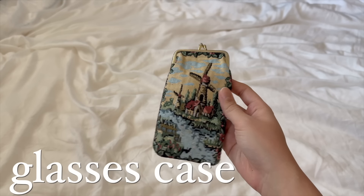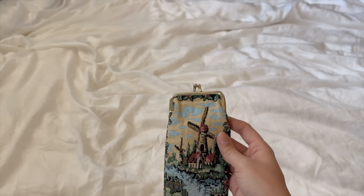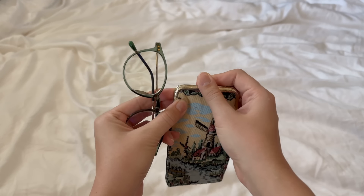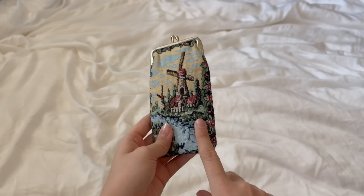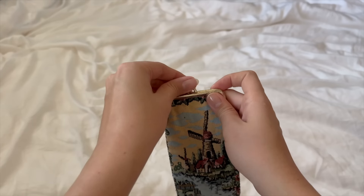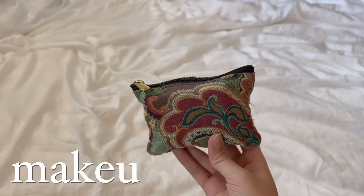The next thing I keep in my work bag is my glasses case. I'm wearing my glasses right now — they're from a company called Firmo. They just fit right into the case, which I got off Etsy. I've been using it ever since and absolutely love it.